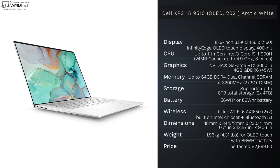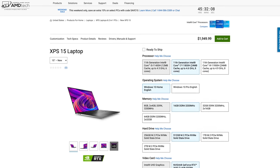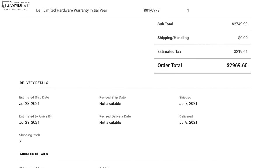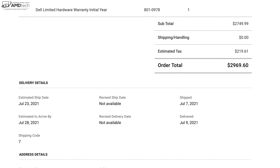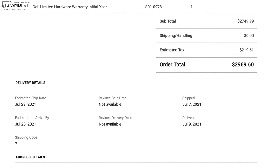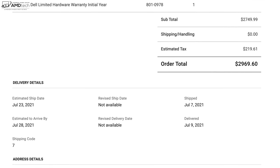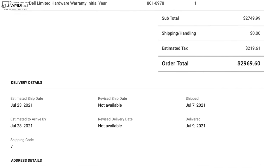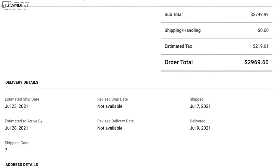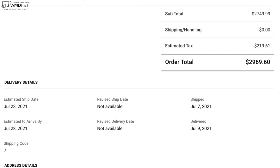I do anticipate getting a review unit from Dell of not only the XPS 15 9510 but also the newly announced Dell XPS 17 9710 very soon, so stay tuned. Pricing starts at $1,949.99, and my unit as configured comes in at $2,969.60 inclusive of tax in Nevada. I ordered it on June 30th, 2021 with an anticipated ship date of July 23rd — I actually got it on July 9th. Nice job by Dell in that department.